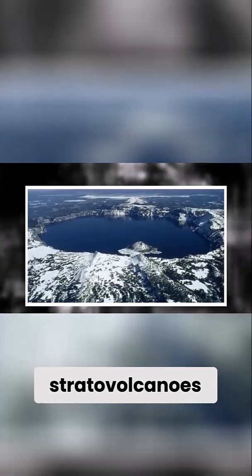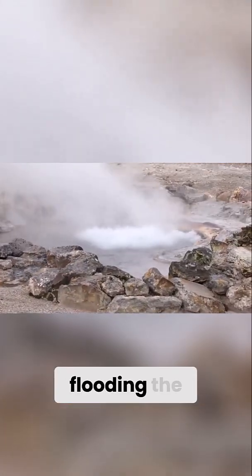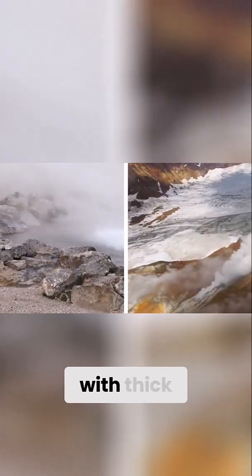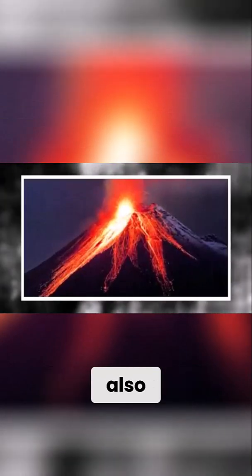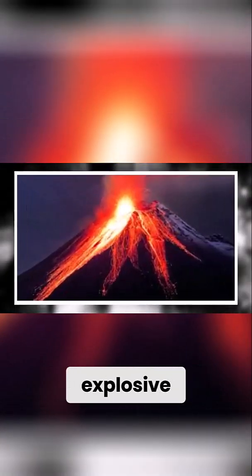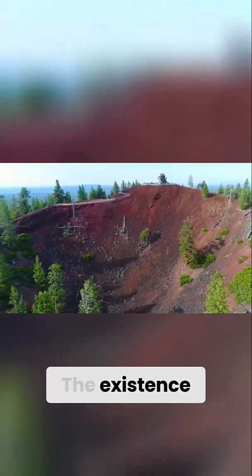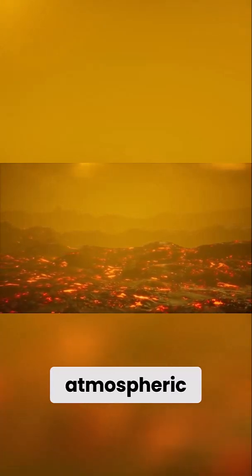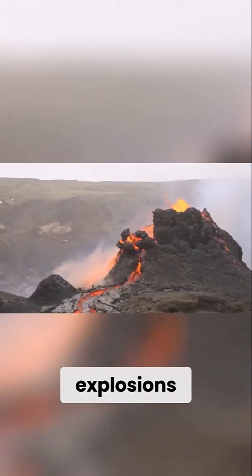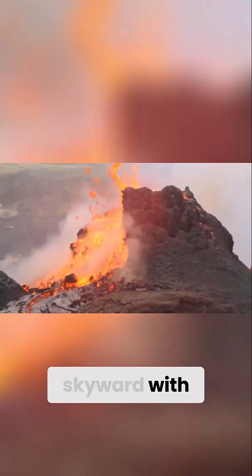Unlike stratovolcanoes, which erupt in high columns of ash and pyroclastic flows, Newberry's eruptions are often effusive, flooding the surrounding landscape with thick, slow-moving lava. However, the volcano is also capable of violent, explosive activity, particularly if magma interacts with groundwater. The existence of shallow water bodies inside the caldera increases the risk of phreatomagmatic explosions, which could send steam, ash, and rock hurtling skyward with little warning.